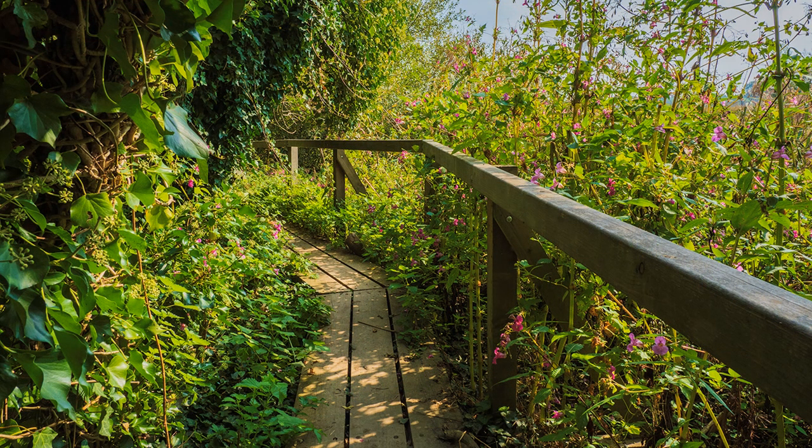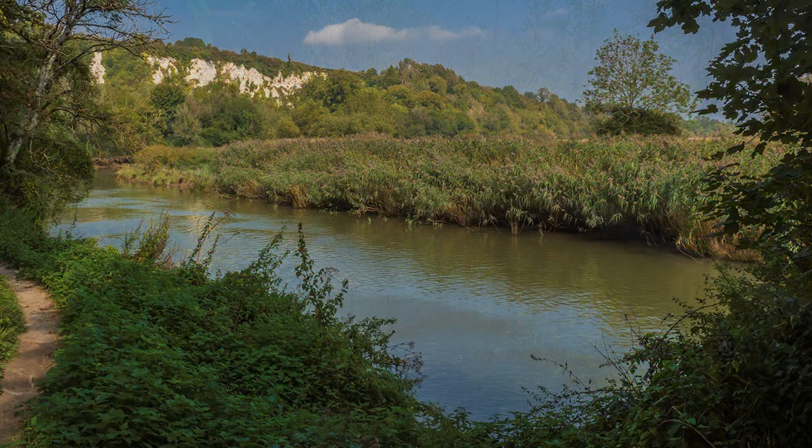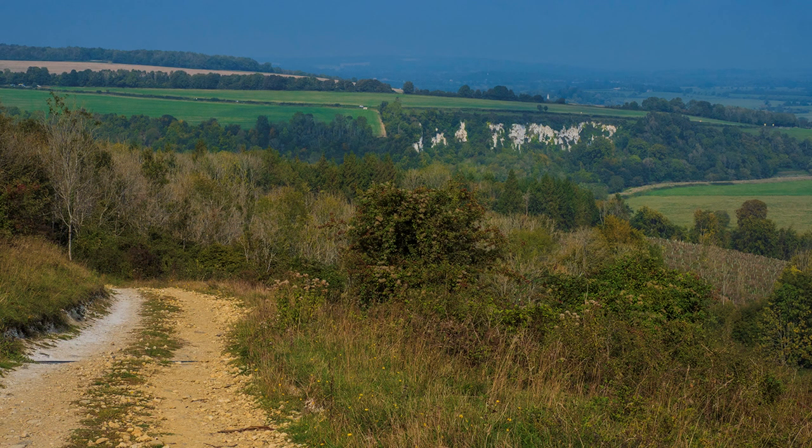If you want a level walk, then follow the river as it meanders towards Arundel. It is much longer, and as this section of the river is tidal, the path can get muddy and occasionally floods. There are shortcuts, including over the downs, which I have covered in one of my other programmes.